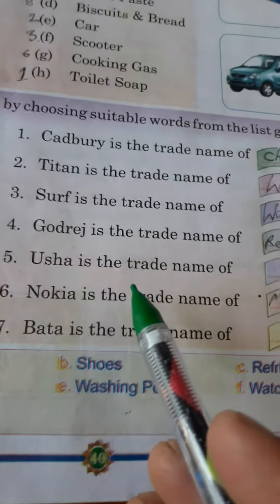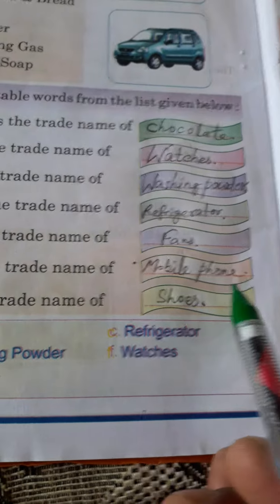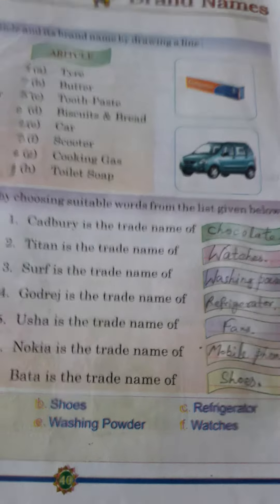Fourth, Gwadri is the trade name of refrigerator. Fifth, Ushah is the trade name of fans. Sixth, Nokia is the trade name of mobile phone. And Bata is the trade name of food. Must enjoy it and get it by heart.